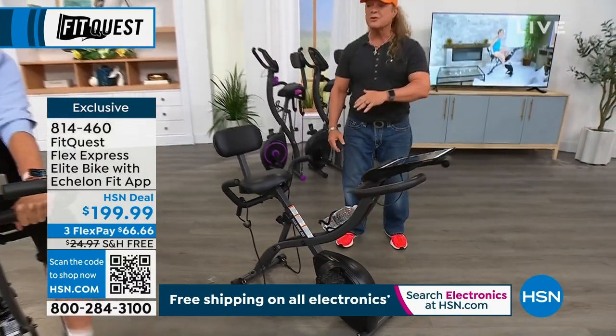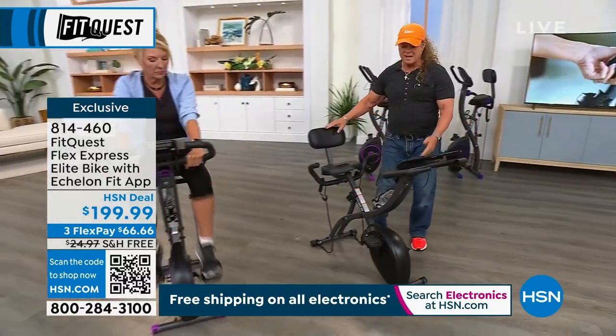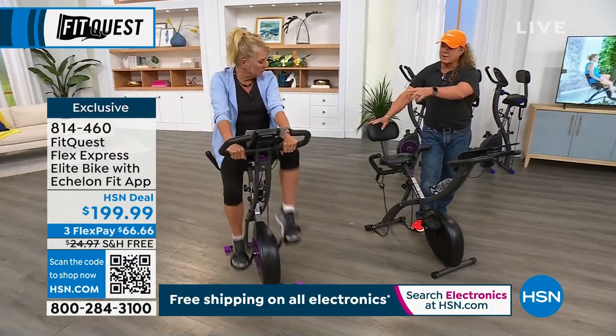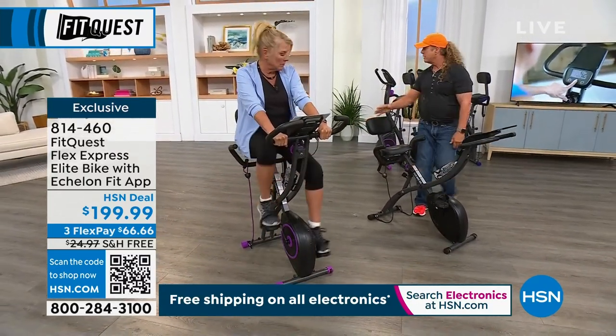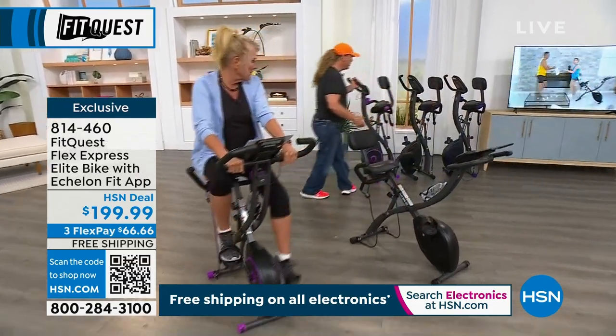Men, women of all ages, your kids can get on it. It goes recumbent, stationary — you have all types of cardio and fun, and you can fold it up and move it anywhere you want.